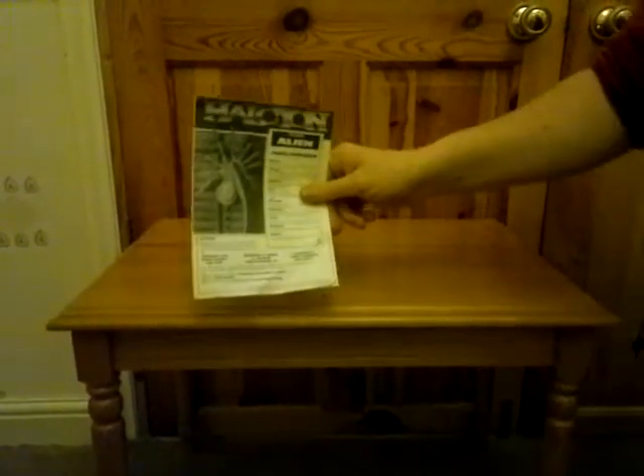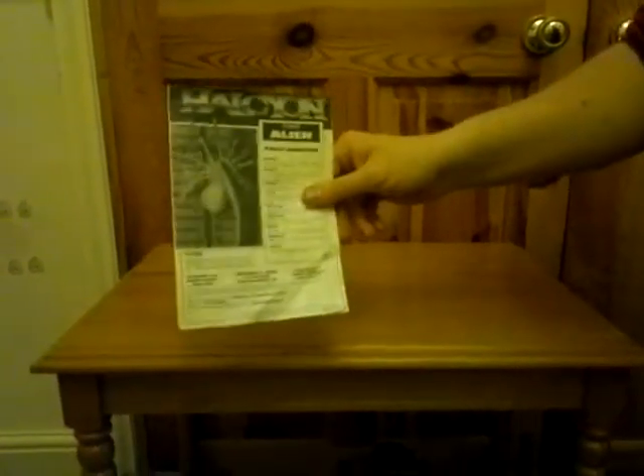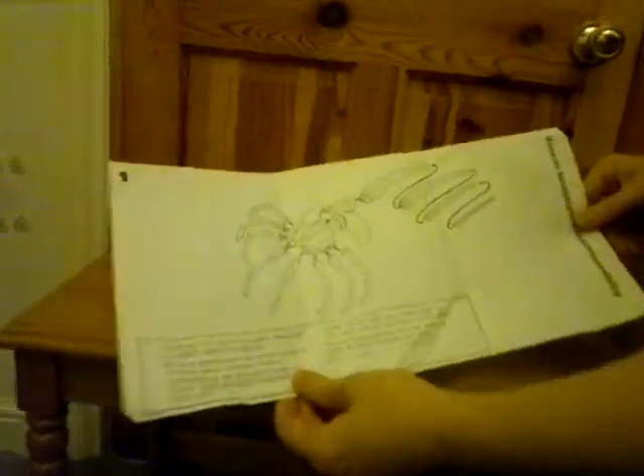Right, in that box we had the facehugger one-to-one scale instruction manual. So that's how you put it together, and that's what you get.